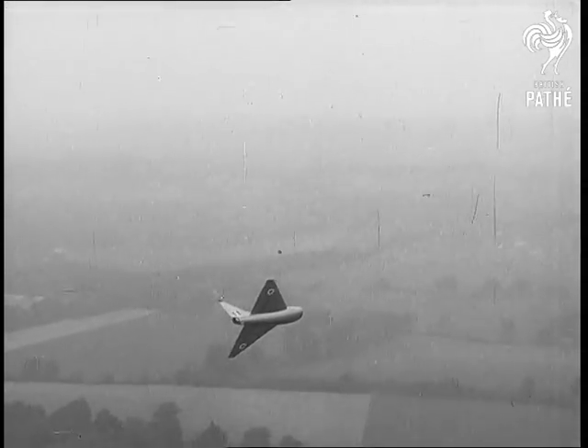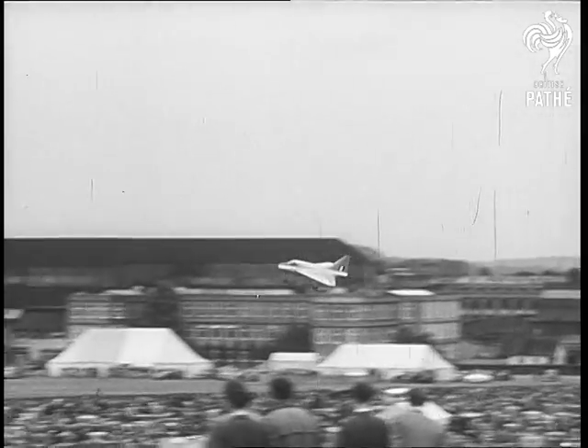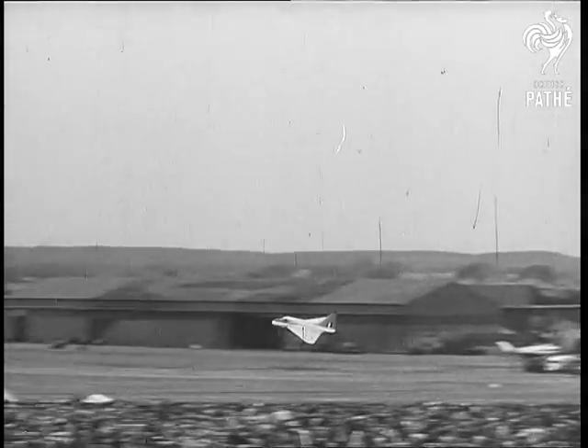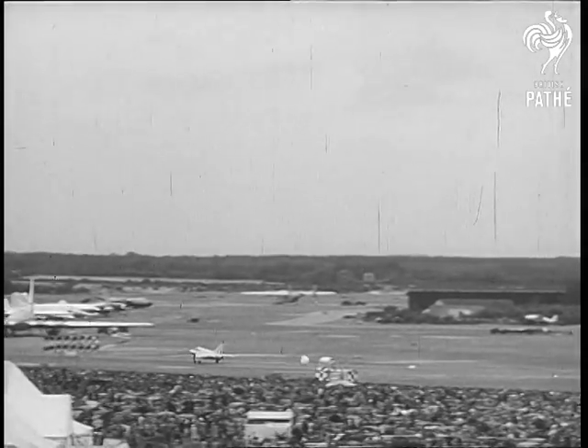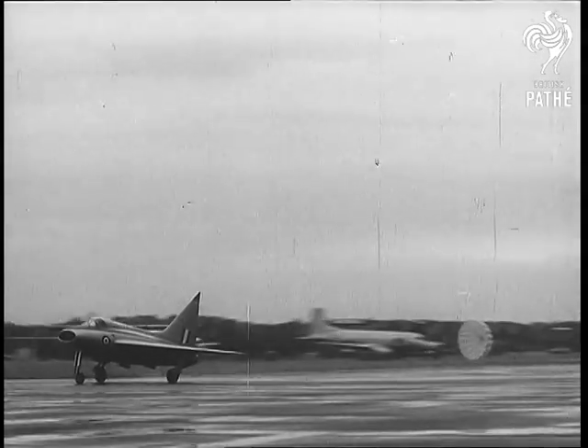High-speed flight calls for high-speed landings with small streamlined aircraft. A parachute brake helps to slow down this machine.